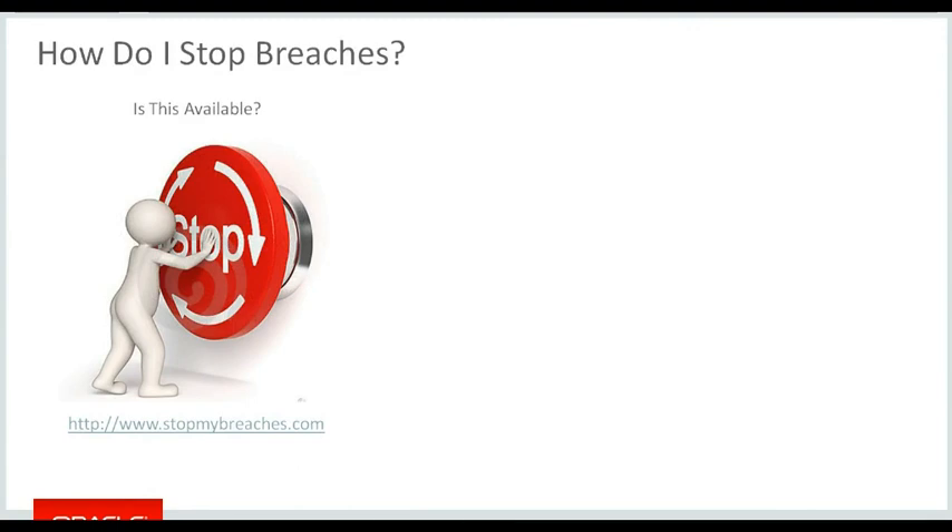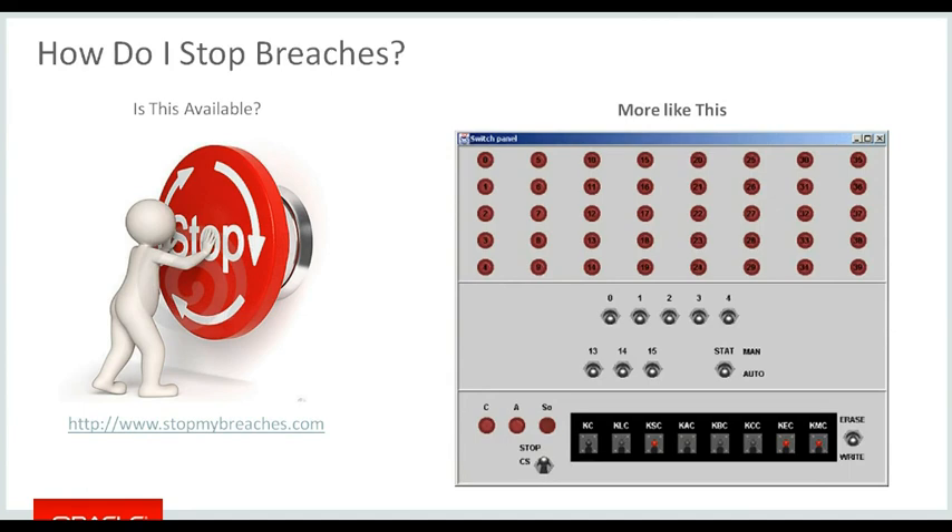This is a question that we often get asked: how do I stop breaches, as if there's a one-stop button? In fact, we know it's more like multiple push buttons, multiple switches. Some of the switches will disable some of the features we've already got in place, so that has to be managed very diligently as a multi-layer process.